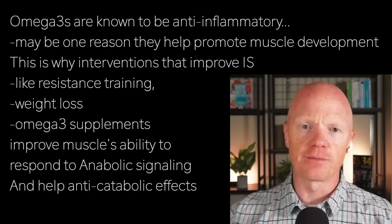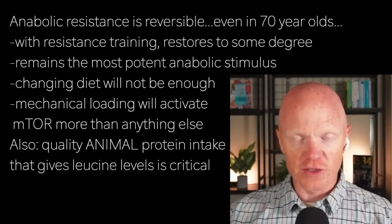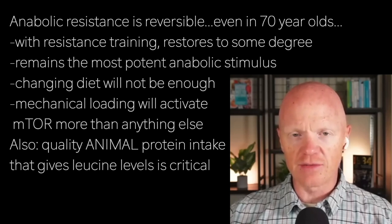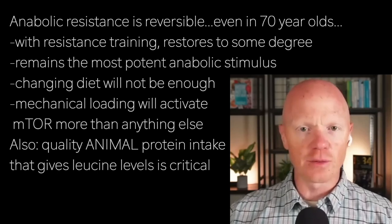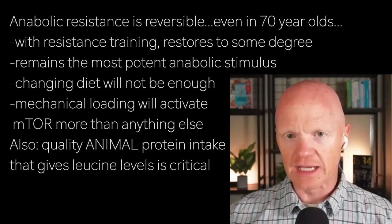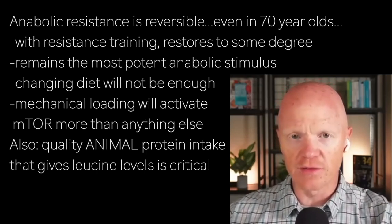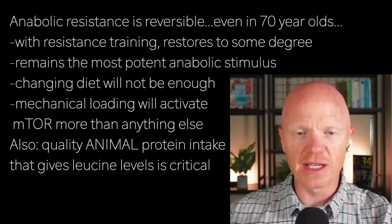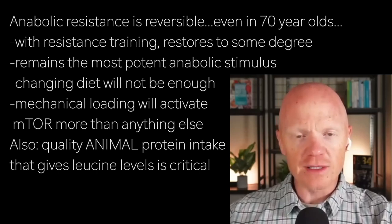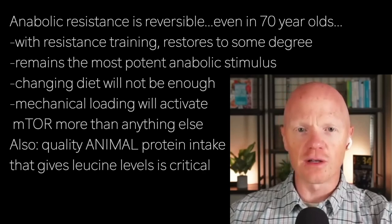Let's wrap up with some practical solutions. Anabolic resistance is reversible — even in 70-year-olds, evidence shows that resistance training restores some stimulus. Resistance training remains the most potent anabolic stimulus. If you are listening to this, you are going to need to get up and do something. Changing your diet will not be enough. The good news is, even in older adults, high-volume or high-intensity resistance training — and remember, it's relative to what you can do now, not what you did at 25 — provides the strongest signal.